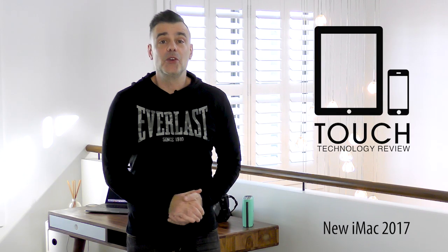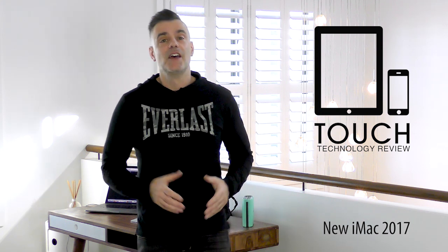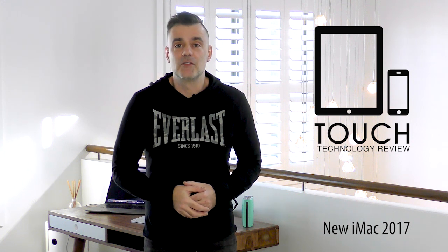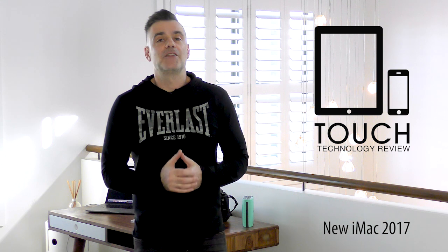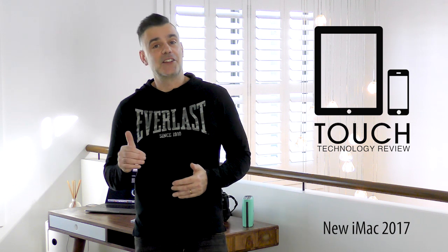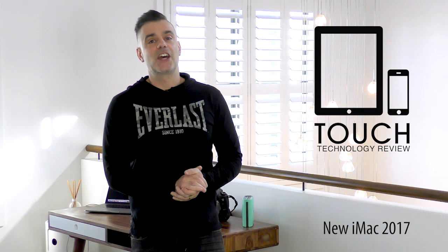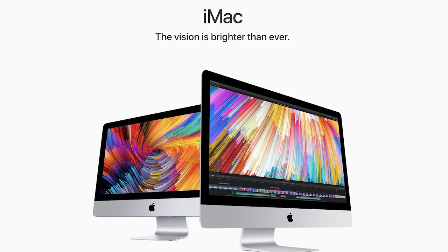Welcome to Touch Technology Review. If you've been waiting for the brand new 2017 iMacs to arrive, then yesterday's announcement at the Apple Worldwide Developers Conference would be music to your ears. Finally, after a two-year delay — we haven't seen an update to the iMac since late 2015 — Apple have brought the iMac into alignment with the specifications of a modern 2017 all-in-one desktop.